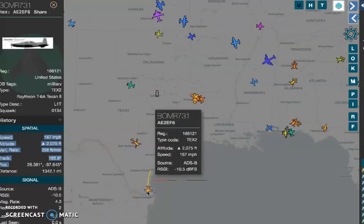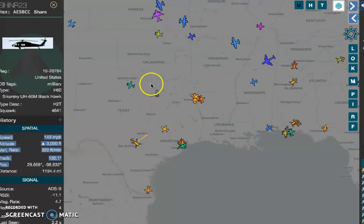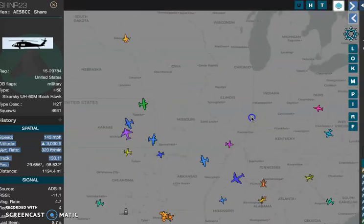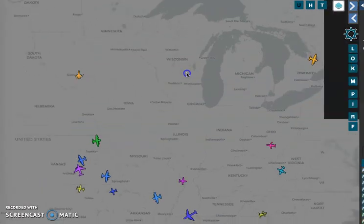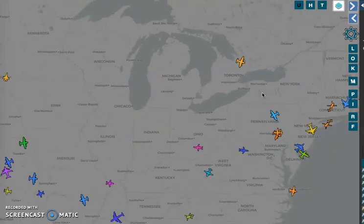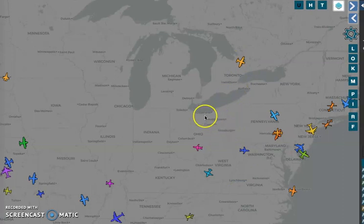This is Military Raytheon. Last night there was a Saudi Arabia aircraft going out of Delaware, and I posted that on my Twitter page. I didn't see it myself — someone else saw it, so I just reposted it.